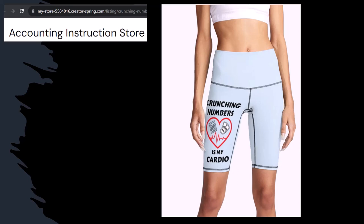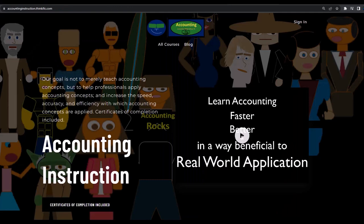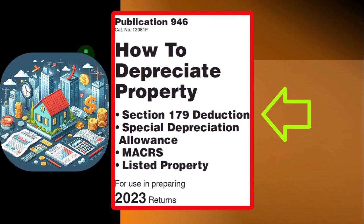If you would like a commercial-free experience, consider subscribing to our website at accountinginstruction.com or accountinginstruction.thinkific.com. Most of this information can be found in Publication 946, How to Depreciate Property, Section 179 Deduction, Special Depreciation Allowance, Listed Property, and More — Tax Year 2023, which you can find on the IRS website at irs.gov.